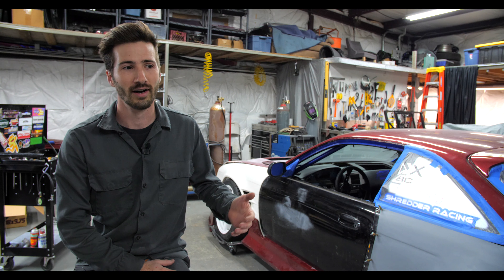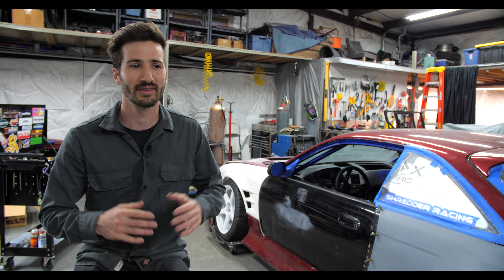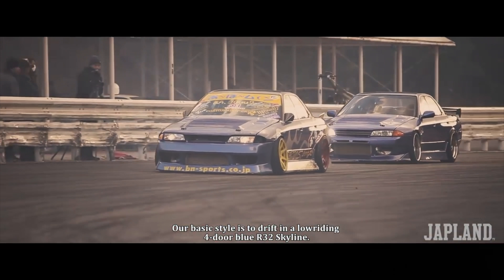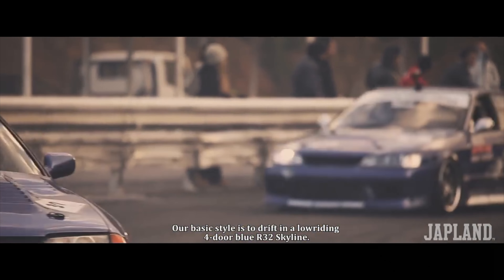Drifting is not supposed to be easy — it's all about controlling the beast. That's why the Japanese often have kind of lackluster setups, or maybe not the optimal setup for what you might think, compared to a Formula D car here in America. The FD cars are supposed to be very easy to drive and very fast.